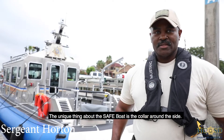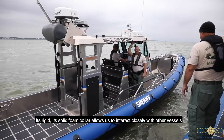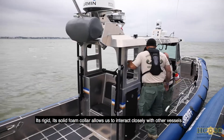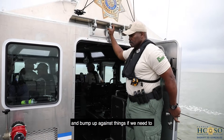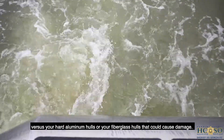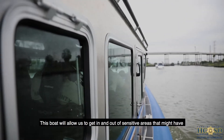The unique thing about the Safe Boat is the collar around the side. It's rigid — it's a solid foam collar. It allows us to interact closely with other vessels and bump up against things if we need to, versus your hard aluminum hulls or your fiberglass hulls that could cause damage.